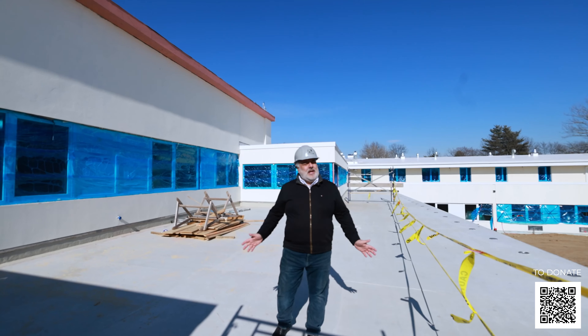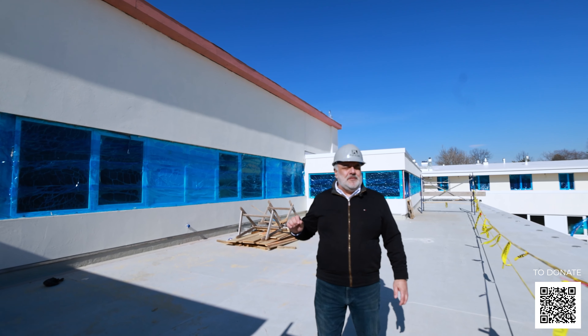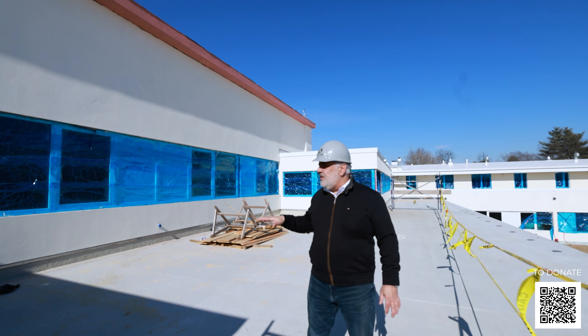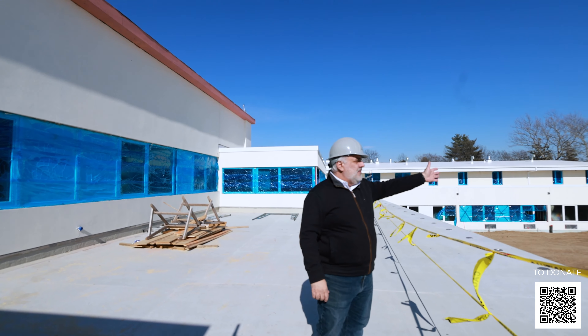This open area here is reserved for the memory care facility. It's an outdoor terrace that's going to have a beautiful pergola and obviously a great view.